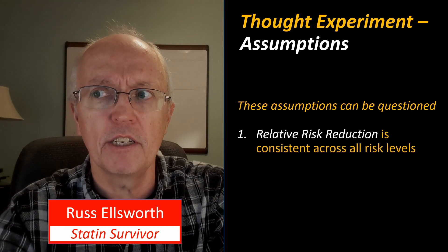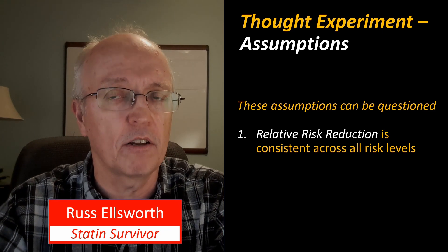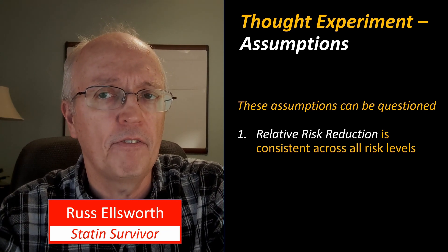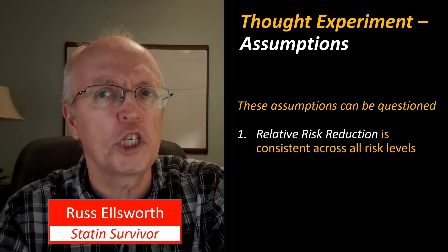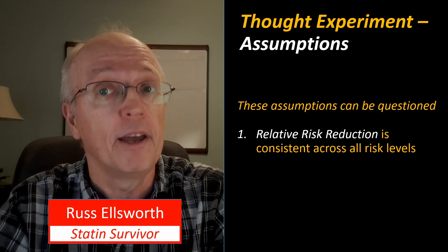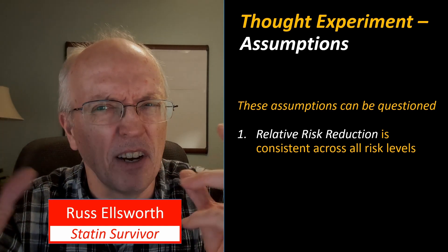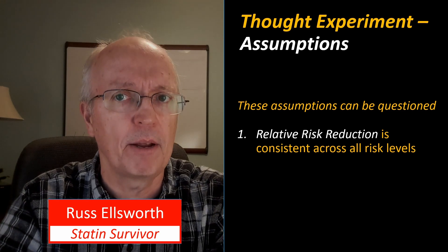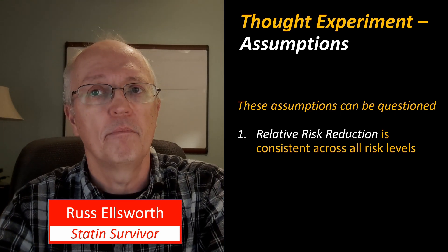Our first assumption is that the relative risk reduction is consistent across all risk levels — so the higher your risk, the greater absolute benefit you'll get. If your risk is 80% of having a heart attack, you'll get a much higher benefit than if you only have a 3% risk. We also need to apply a reasonable time frame, because if you say your probability of a heart attack is 3% but don't say over what period, it doesn't really mean anything.